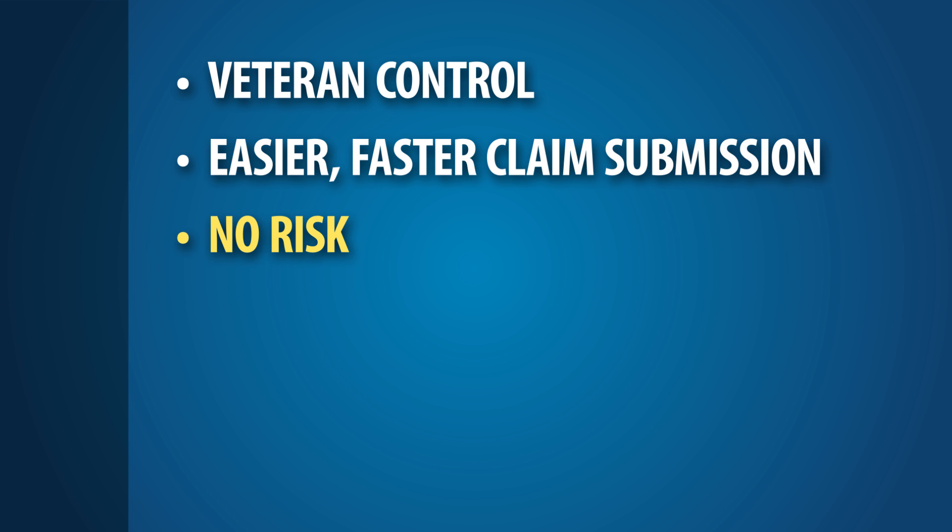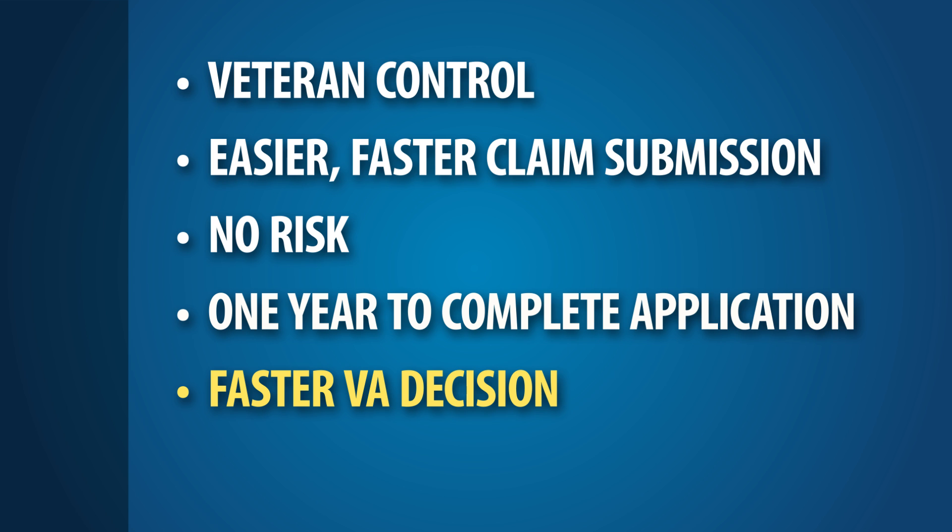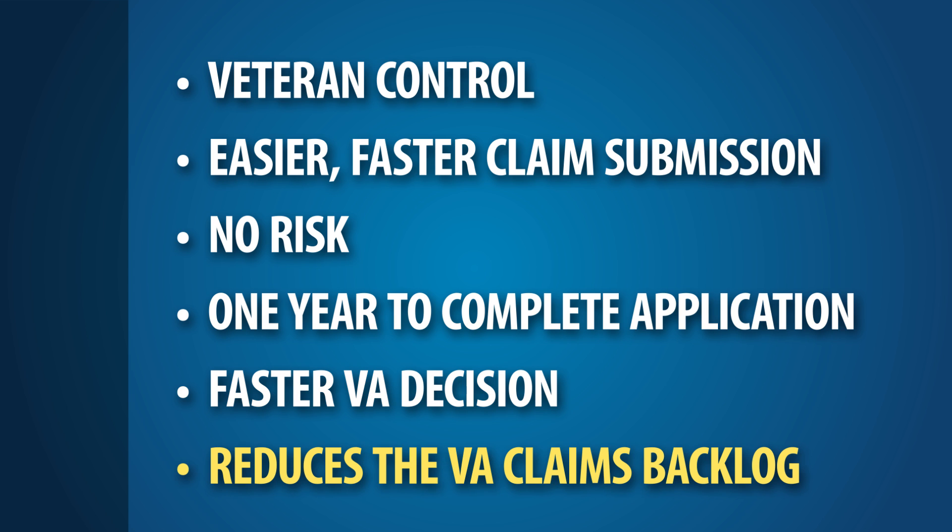There's no risk to filing an FDC. If your claim does not qualify for FDC, it will still be processed traditionally. You have one full year to complete the application process, and if your claim is approved, you could be paid back to the day your claim was initiated. Filing an FDC decreases the amount of time VA spends developing your claim and contributes to reducing the claims backlog and processing timeframes.